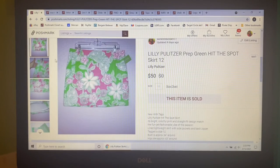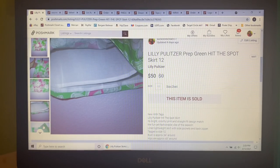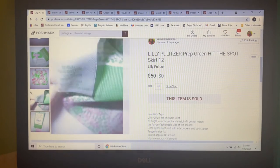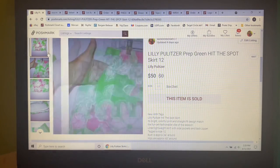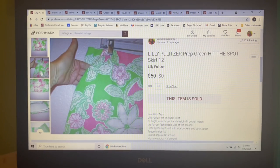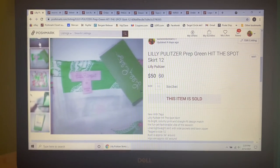Next item to sell — I picked this up at a little thrift store, paid $6 for it about a week ago. It was new with tags. I have never found Lilly in the Wild other than at TJ Maxx. It was in a pretty prep green color called the Hit the Spot Skirt. The tag said $138. I tried to run comps but couldn't find any in this colorway, but that's okay because I only spent $6. I listed it for $50 and within hours it sold for my full asking price.